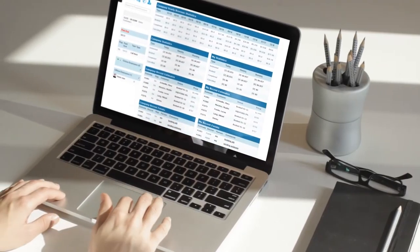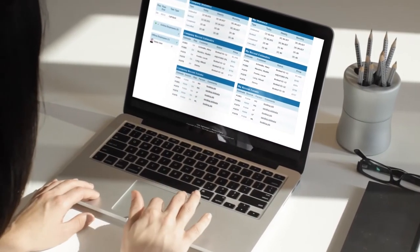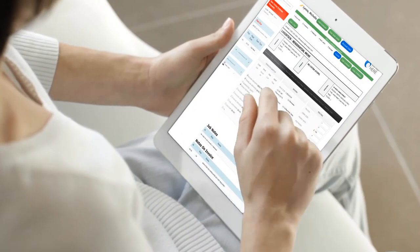Not only does MoveIt Pro work for your business, it works for your customers too. You'll be able to give each customer access to their own portal where they can review and edit their estimates, book their move, and so much more. Customers will love being able to take a hands-on approach and be a part of the booking process.